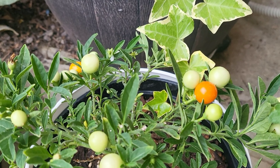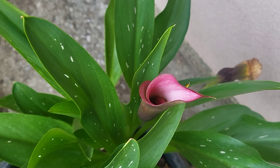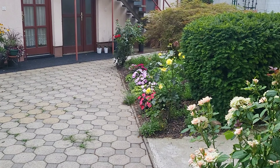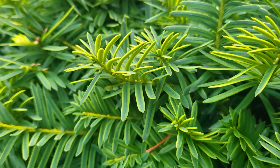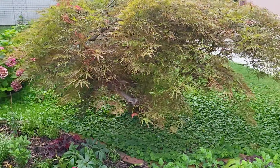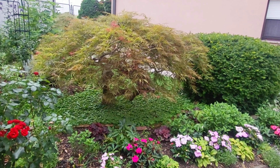This is Solanum, variegated ivy, and some calla lilies. More strawberries. This is English yew and my Japanese maple. Let me show you — I have a few random red leaves; this is actually new growth. They popped up in places where I lightly pruned the tree. It looks beautiful, doesn't it?